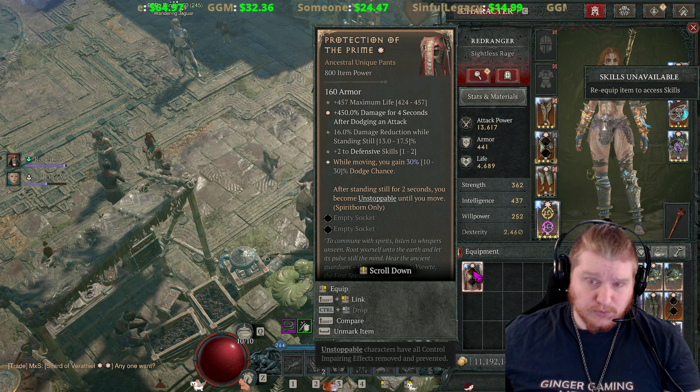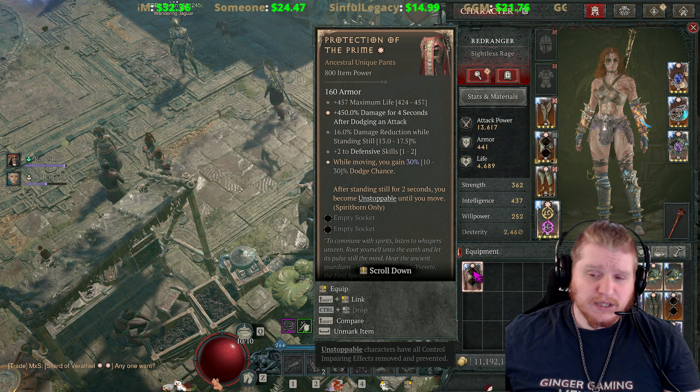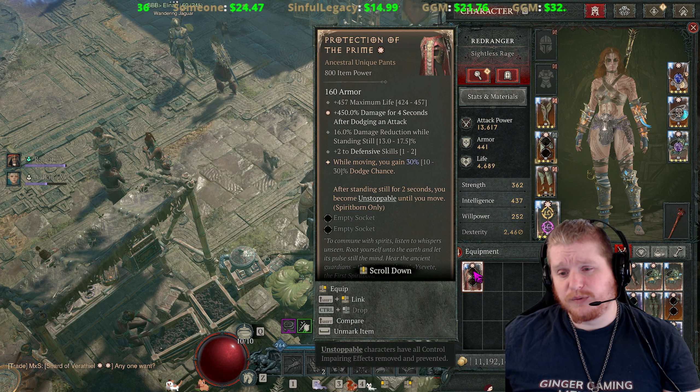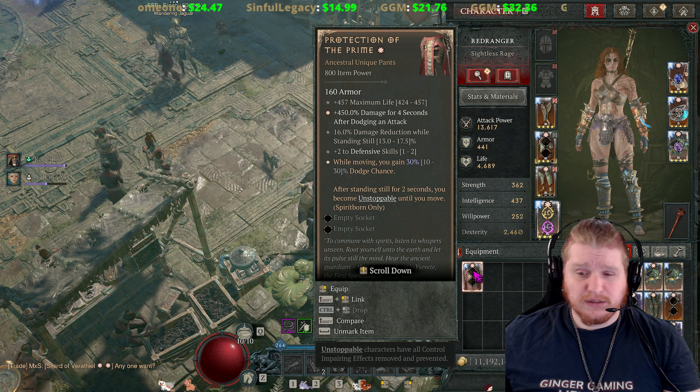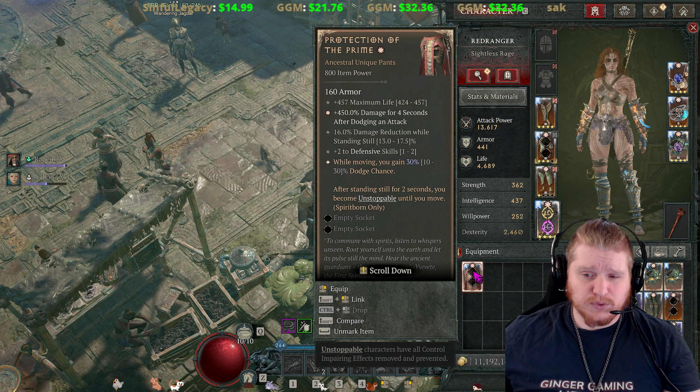Let's go over the effects and talk about what you could potentially use it for, wearing, drops, and all that stuff. First off, it does have 424 to 457 HP maximum life, which is pretty standard. 457 is the standard value these days on most equipment.